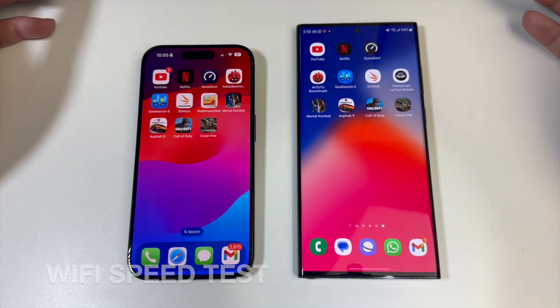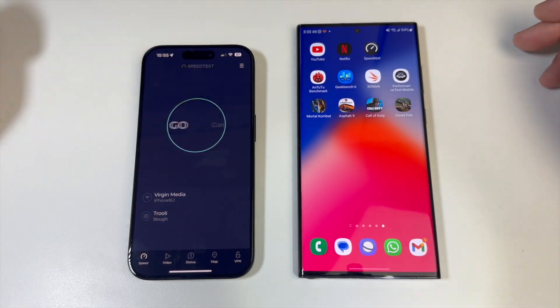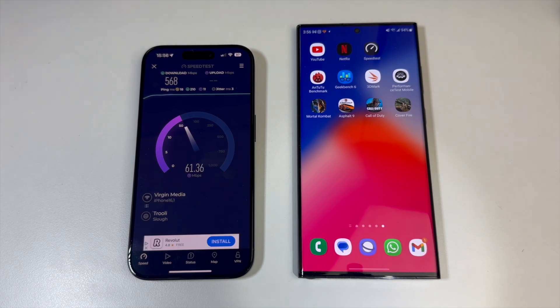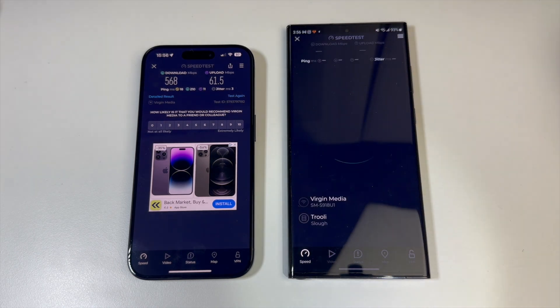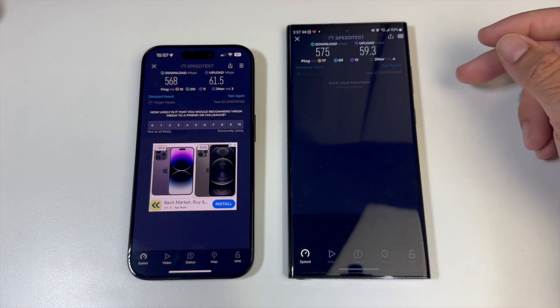We're going to do a Wi-Fi speed test now, one at a time since they share the same network. Starting with the iPhone 15 Pro — our office top speed is around 500 to 550 Mbps and the iPhone is pushing that, achieving 570 Mbps download and 61.5 Mbps upload. Now the Samsung on the same Wi-Fi network — 575 megabits per second download. Both phones achieving more or less the maximum speed available.